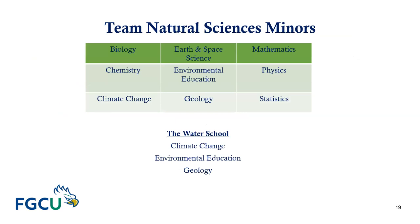On screen you can see the minors advised by Team Natural Sciences: Biology, Chemistry, Climate Change, Earth and Space Science, Environmental Education, Geology, Mathematics, Physics, and Statistics. Please note that three of these minors — Climate Change, Environmental Education, and Geology — are offered by the Water School.